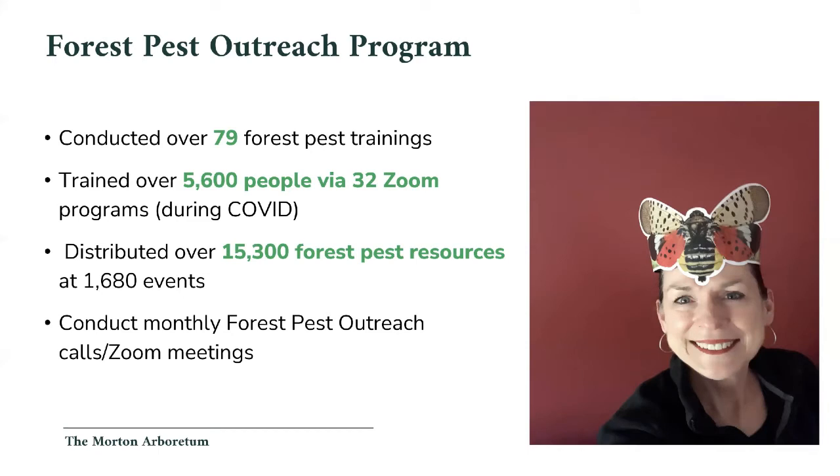A little bit about me and the forest pest outreach program at the Morton Arboretum. I'm the forest pest outreach coordinator for the state, and we also have a plant health care program. Stephanie is our plant diagnostician - there will be more resources coming. Your tax dollars are hard at work - I get to travel around the state, regionally, and nationally to talk about what we're doing in Illinois. I am a free resource for you.